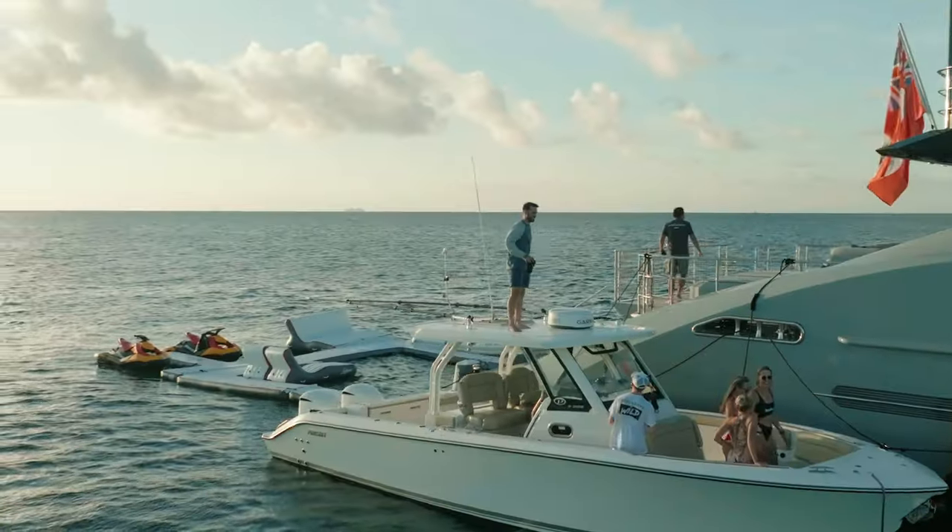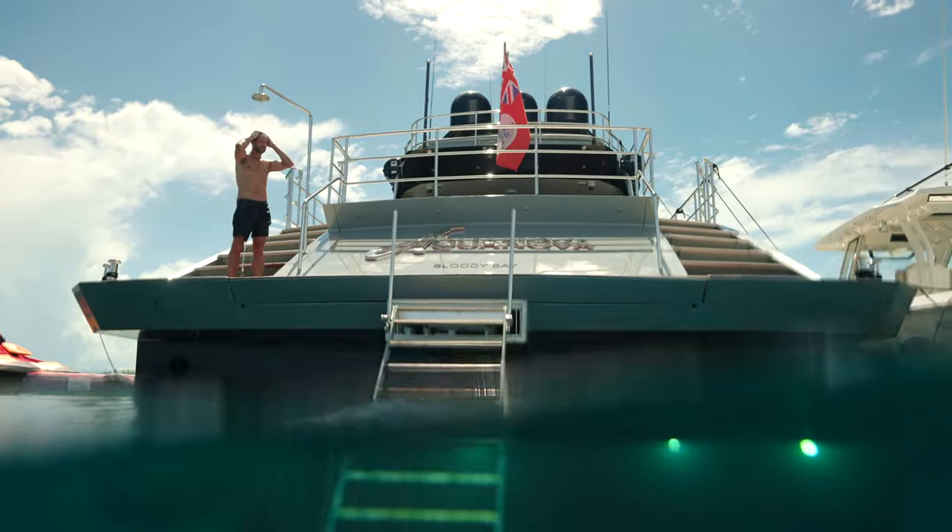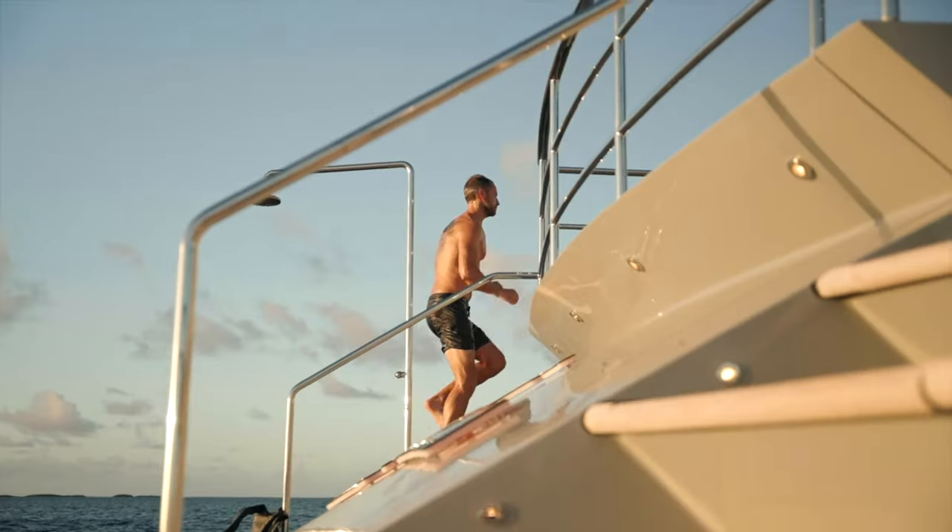The crew were what made this experience to me truly unforgettable. Their knowledge of the boat and surrounding areas opened my eyes to why yacht charters like this are worth every penny.